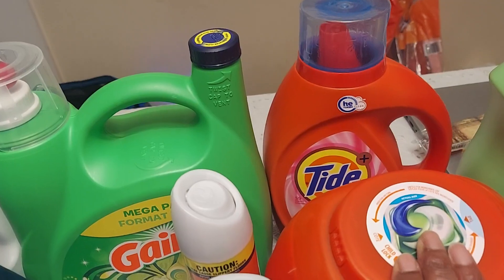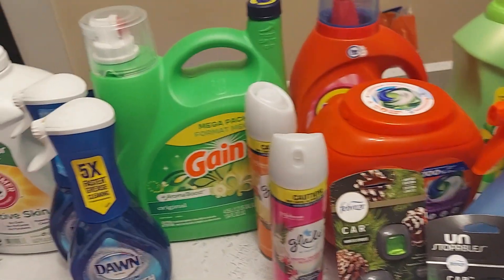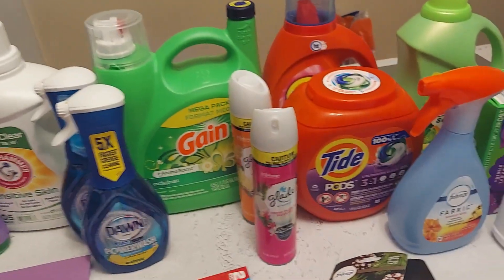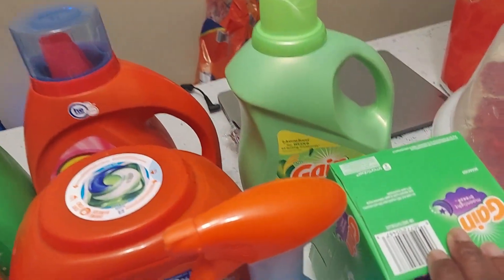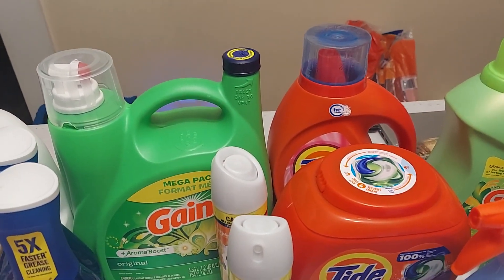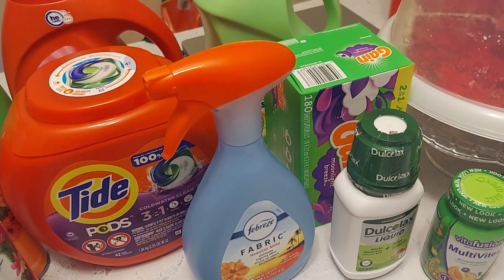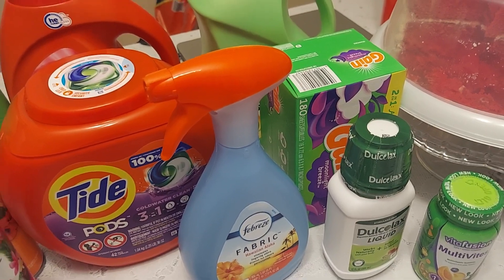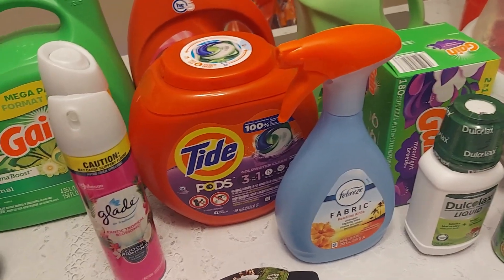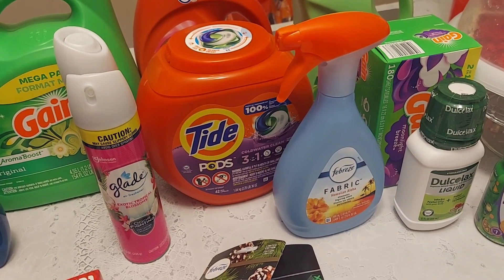The Tide was twelve dollars and 97 cents; ibotta gave back three dollars. The Pods were also twelve dollars and 97 cents and ibotta gave back three dollars. The Gain fabric softener was seven dollars and 97 cents; ibotta gave back three dollars. Two dollars back for the 180-count dryer sheets. The Febreze fabric spray was five dollars and 48 cents; ibotta gave back two dollars and 30 cents.